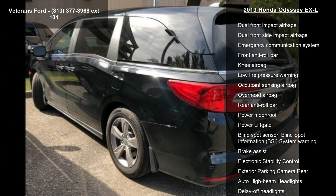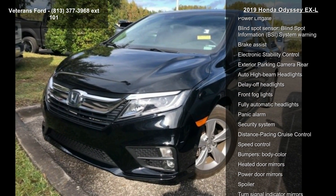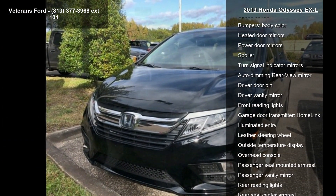Additional features include air conditioning, automatic temperature control, front dual zone AC, rear air conditioning, and rear window defroster. This vehicle shows low mileage and has a smooth ride.